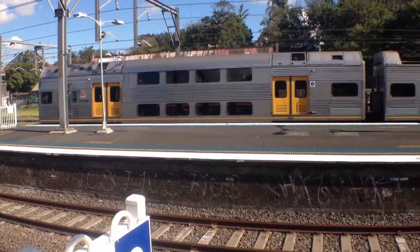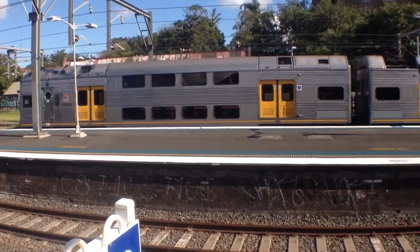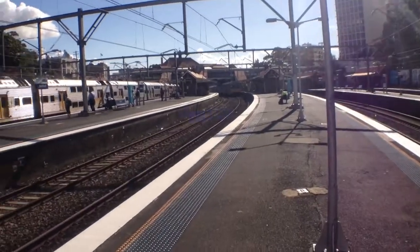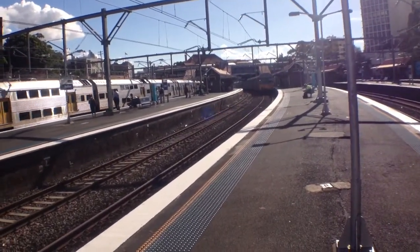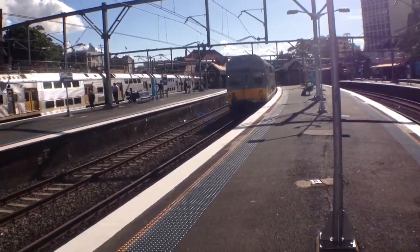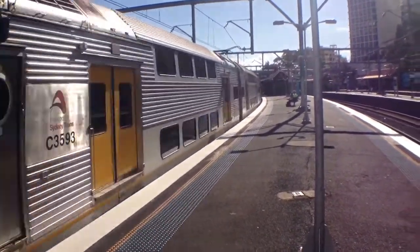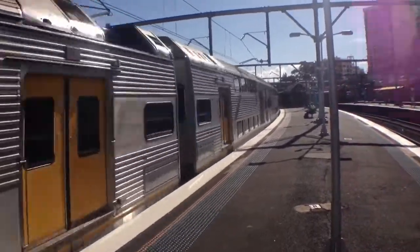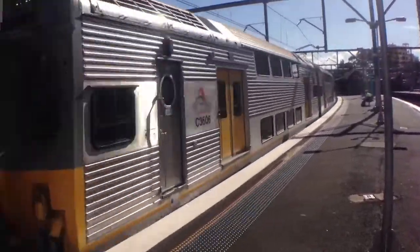That K-set is departing Platform 3 — City and North Shore service. I've got a C-set passing Platform 6. The front half is C7 and the rear half is C8.